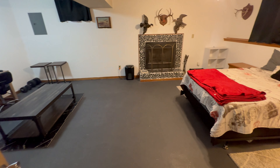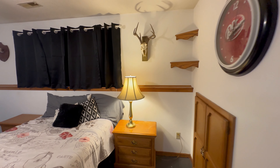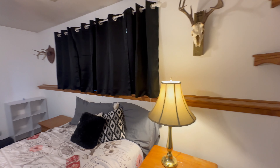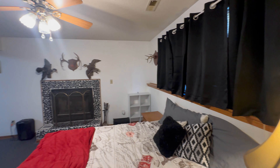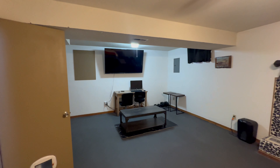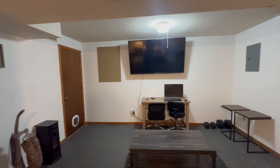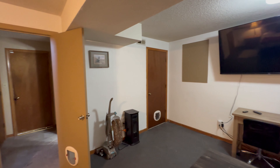Descend to the lower level and behold the inviting family room with its own fireplace, beckoning you to cozy up for movie nights or casual gatherings. With the option to utilize this space as a secondary living area or a versatile non-conforming bedroom, convenience meets versatility. And let's not forget the easy access to a convenient half bath, ensuring comfort and functionality for all.